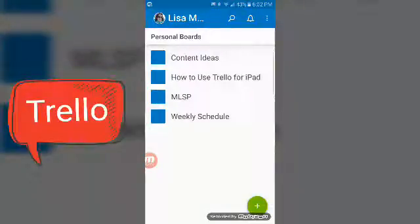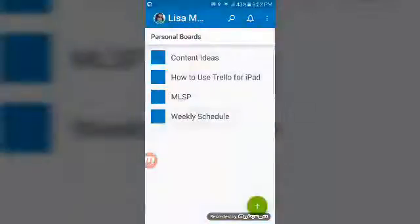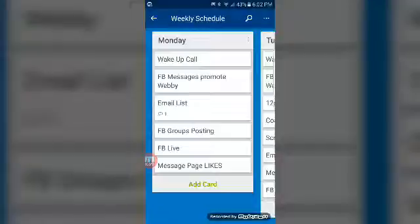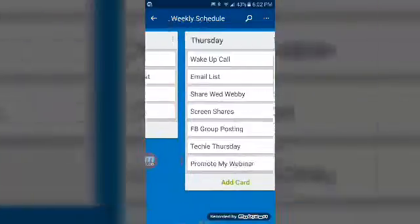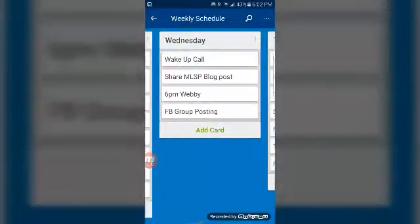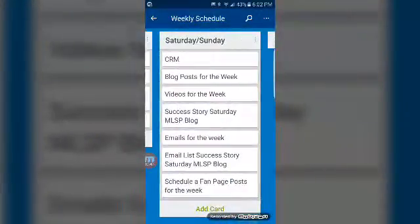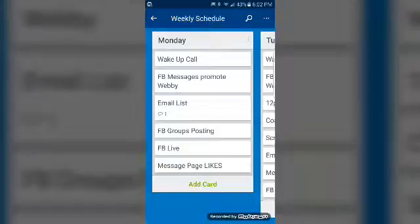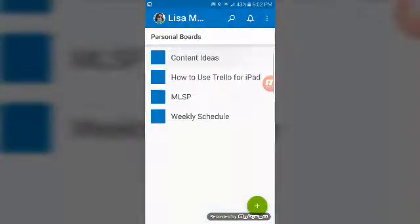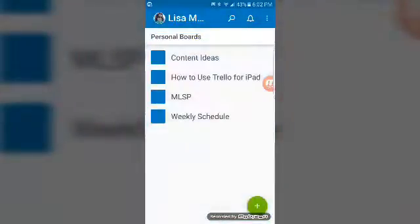There are boards that you can set up as a schedule — like my weekly schedule. You can set it up day by day: all the things I'm going to do on Monday, all the things I want to do on Tuesday, Wednesday. And you can move these cards — that's what they're called — and you can add cards and rearrange your cards. It's a really cool app that creates everything on boards so that you can keep track of things you're working on, or things you need to do, or your schedule, however you want to use it.